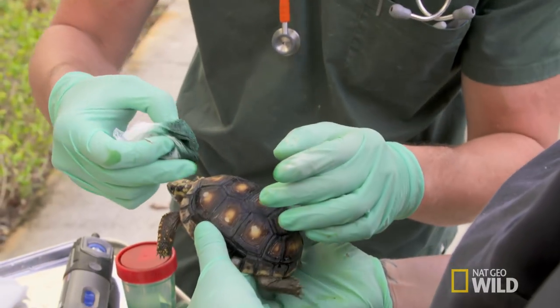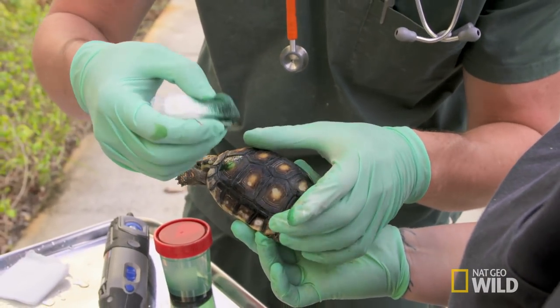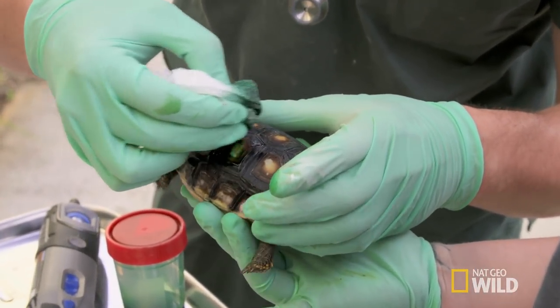So the next step is to paint the shell with a coat of antifungal. Just paint the tortoise.